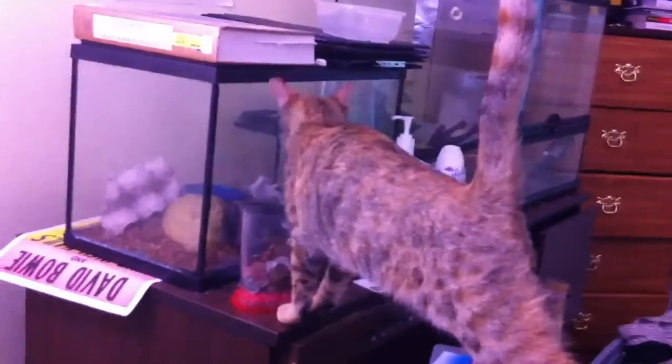An extremely interested little kitten, Lola, who apparently wants to hang out with the tarantula.